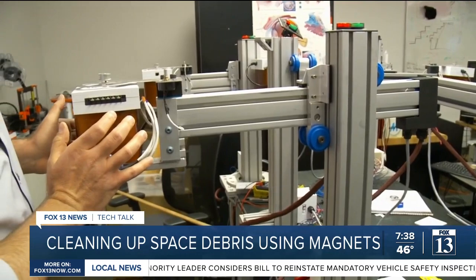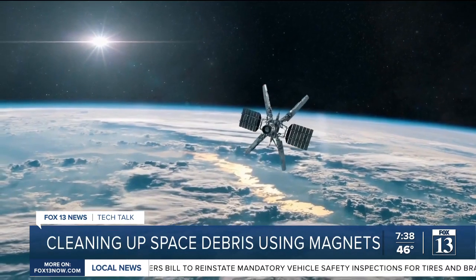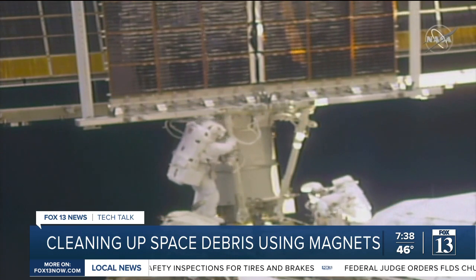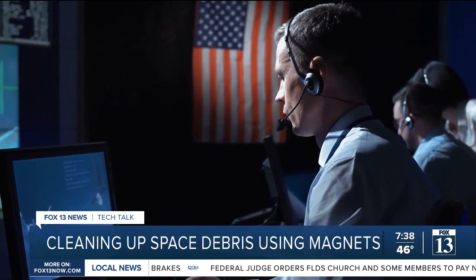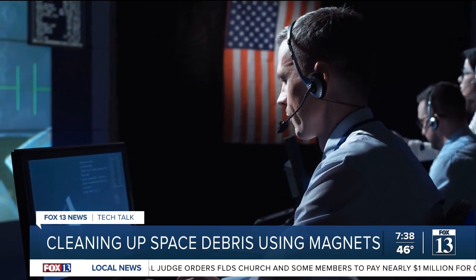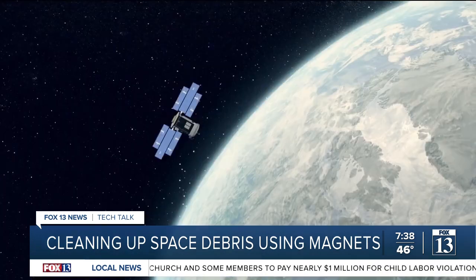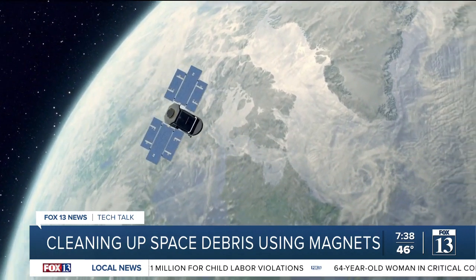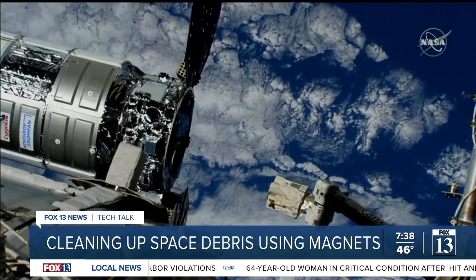Scientists could also use this new knowledge to stop a damaged satellite from spinning in order to repair it. NASA tracks thousands of space debris the same way that air traffic controllers track aircraft. They're tracking the most dangerous objects because they don't want them to crash into something valuable like the space station.